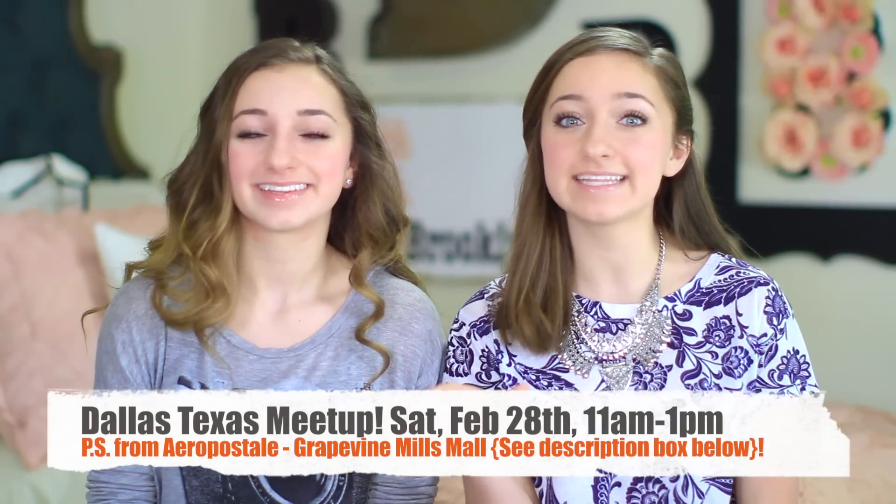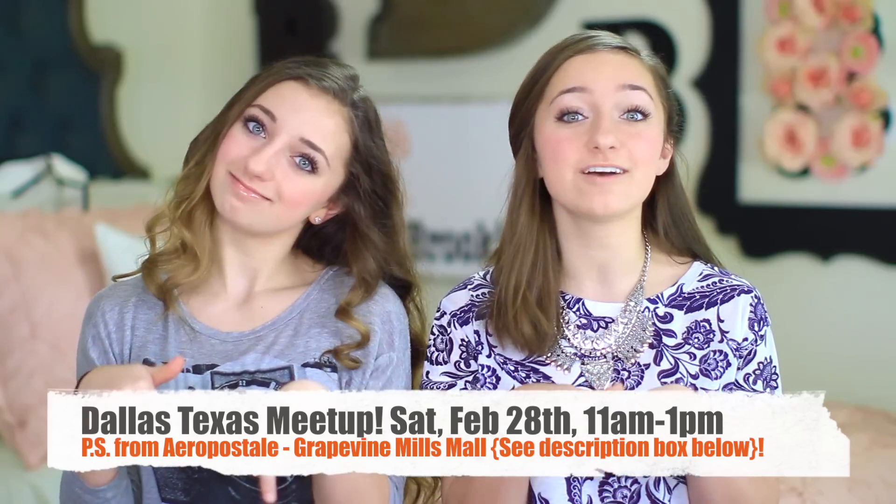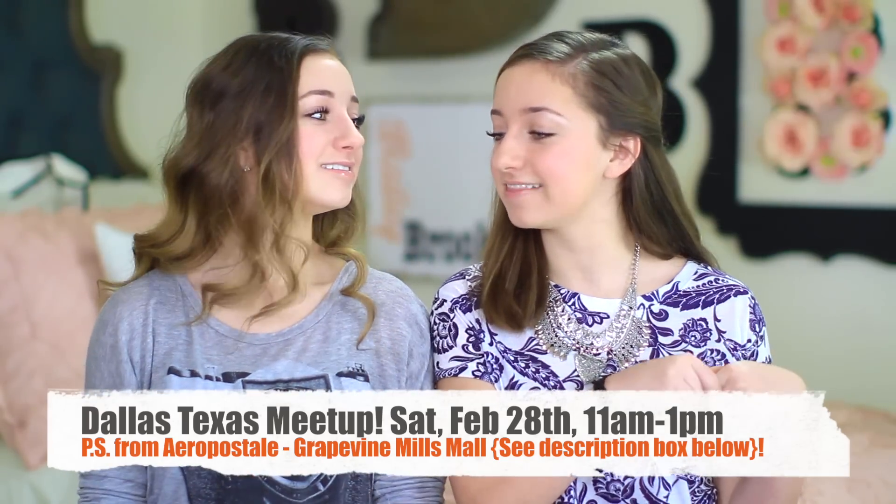Hi guys, it's Brooklyn and Bailey and today we are going to be showing you guys some of our favorite stuff from the month of February. It is snowing down here in Texas so we have had two days off of school — hallelujah. Also don't forget guys, our meetup is this Saturday, February 28th at PS from Aeropostale. All the other information will be in the description box below, so check that out and now let's get started.